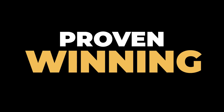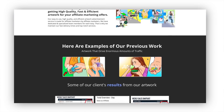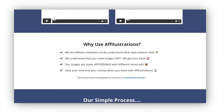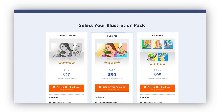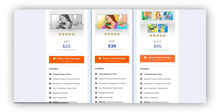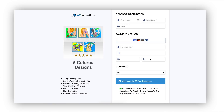Here is a proven winning offer. We got our images from affiliustrations.com — I highly suggest using Affiliustrations if you want to get the exact illustrations made for affiliate offers. They convert exceptionally well and they work so well when it comes down to getting high click-through rates on your ads.